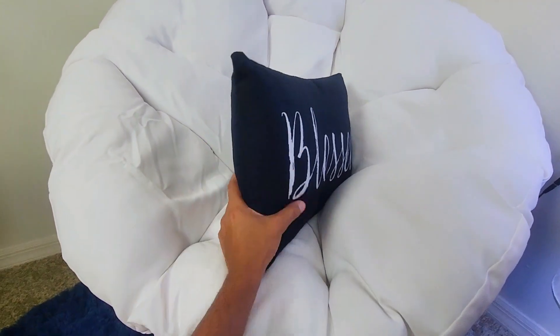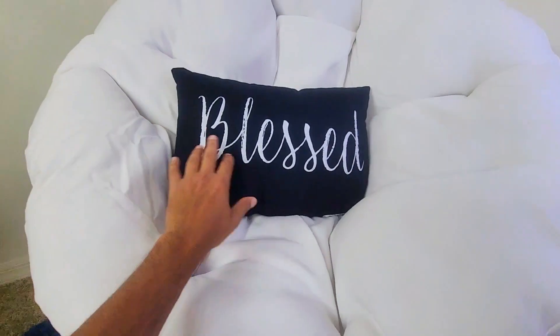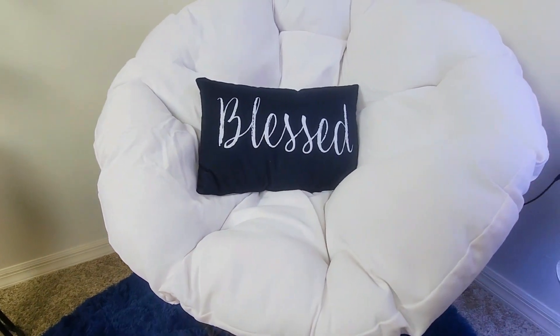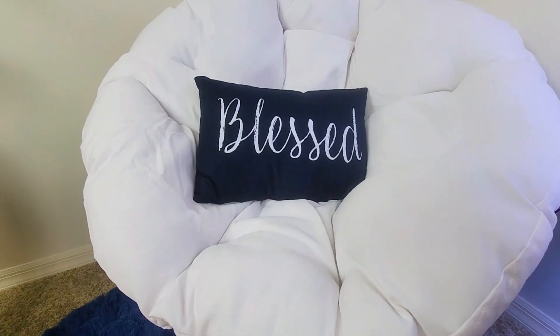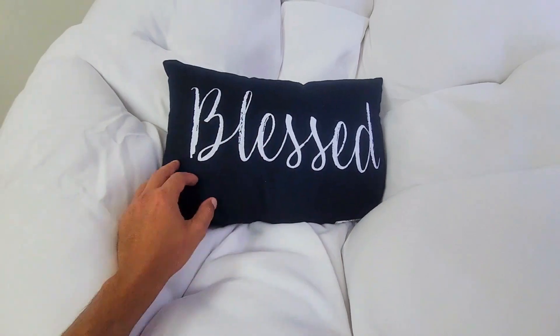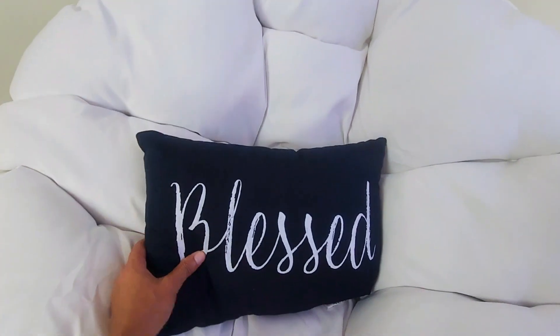It has a really good amount of cushioning but it's not bulky. I like the size of 12 by 20. It's really comfortable when you're sitting down — it fits in your side really well. What I like is it's not too big or bulky.